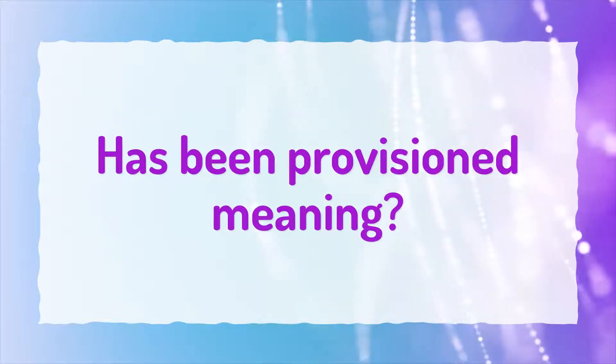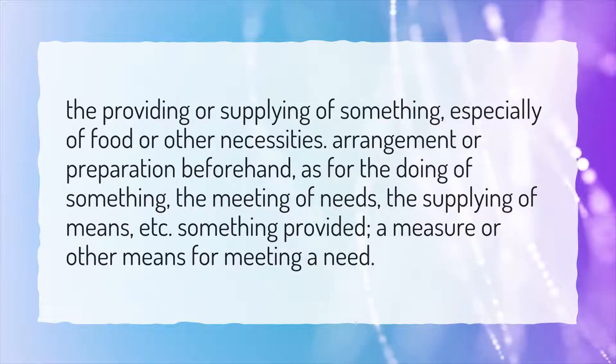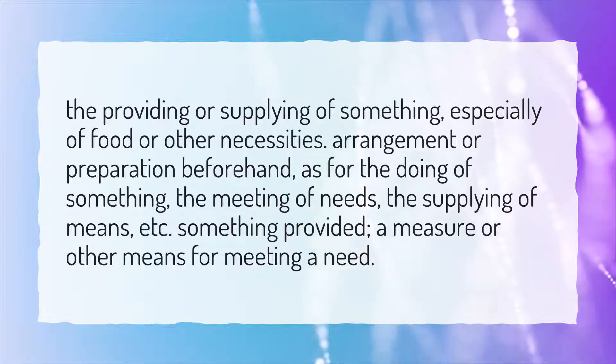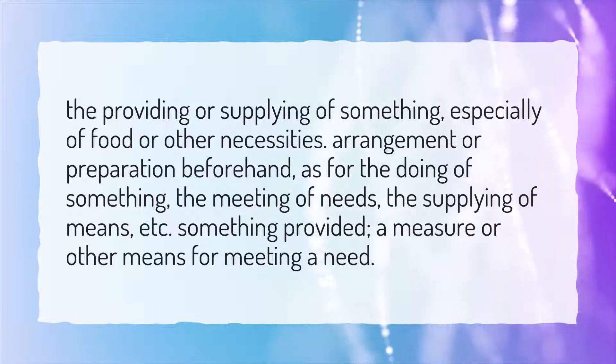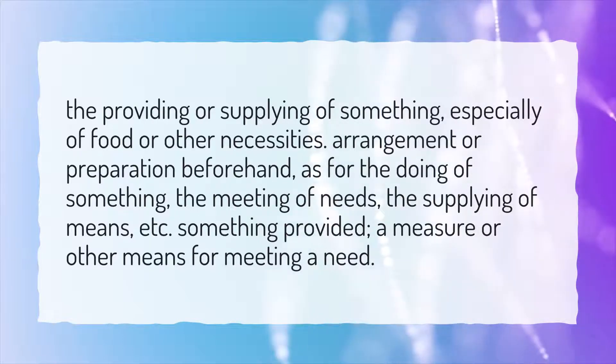What does 'has been provisioned' mean? Provisioning refers to the providing or supplying of something, especially food or other necessities. It also means arrangement or preparation beforehand for the doing of something, the meeting of needs, or the supplying of means.